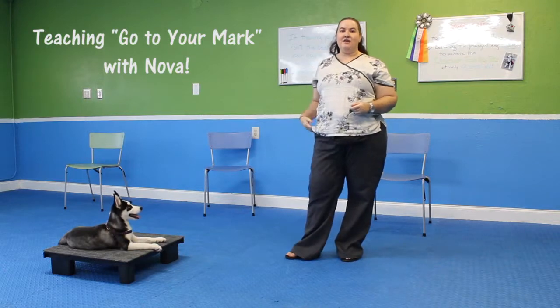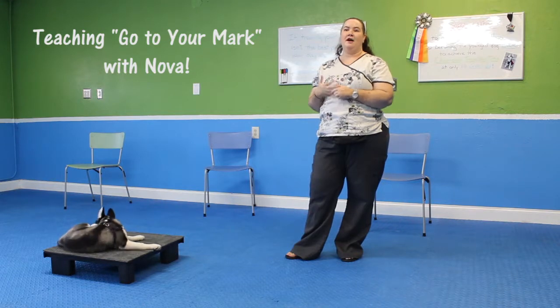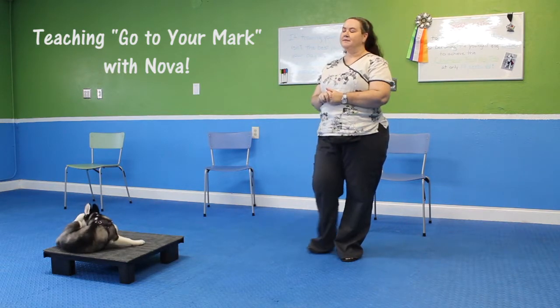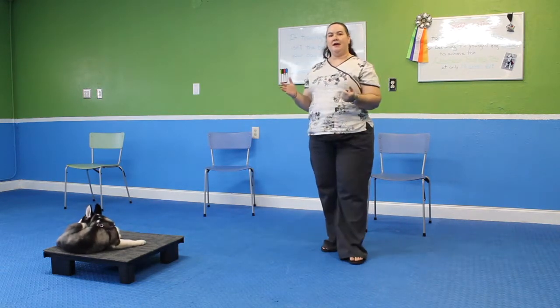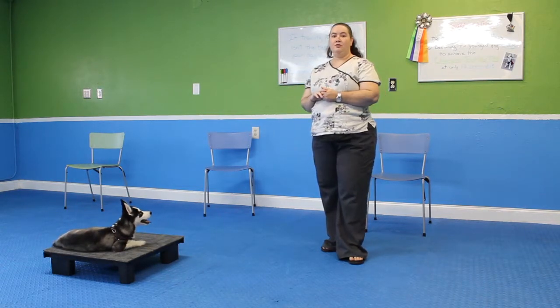Hi guys, we're back and today we are going to be working on teaching your puppy to go to their spot, or go to their mark as I call it. You can use just about anything. We're teaching Nova here to go to a platform.